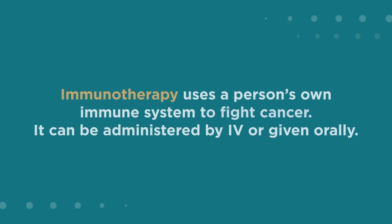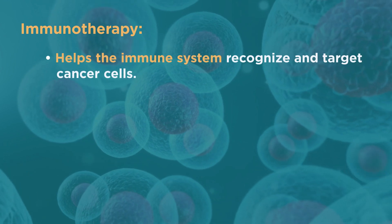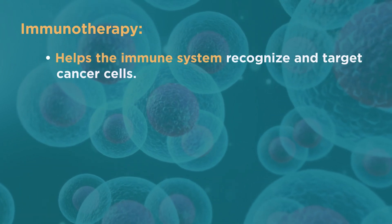Immunotherapy uses a person's own immune system to fight cancer. It can be administered by IV or given orally. Immunotherapy helps the immune system recognize and target cancer cells.